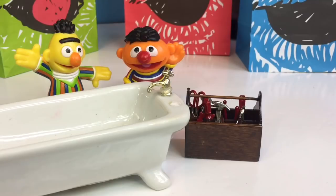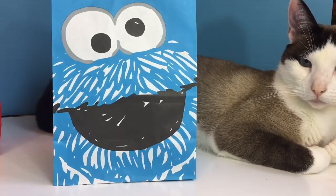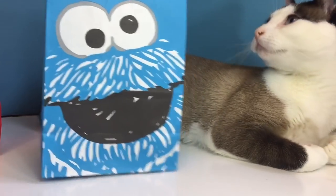Burt and Ernie need to fix the bathtub, so they're going to use their tools to fix it. Okay Kitty, it's time to open the Cookie Monster bag.